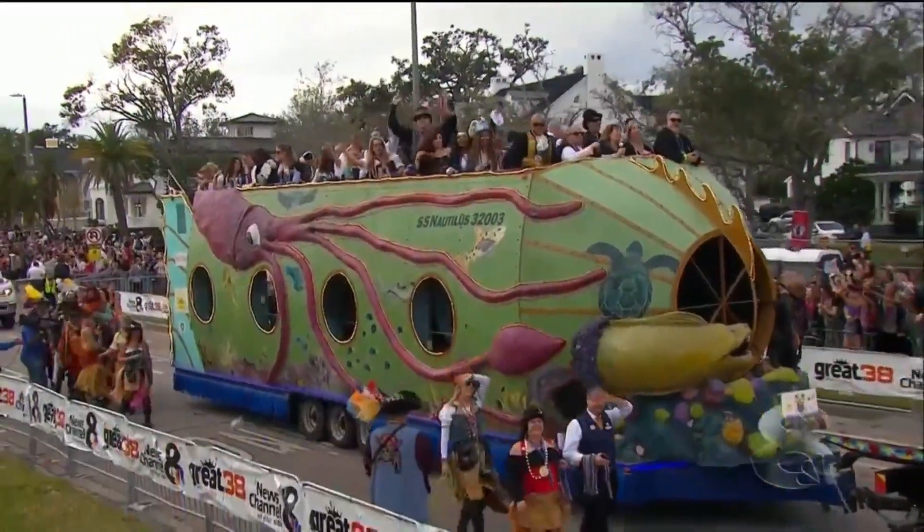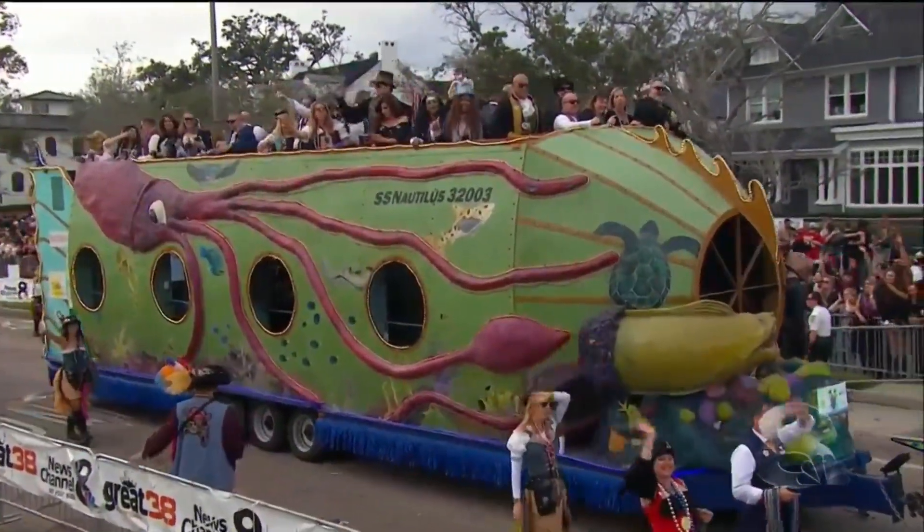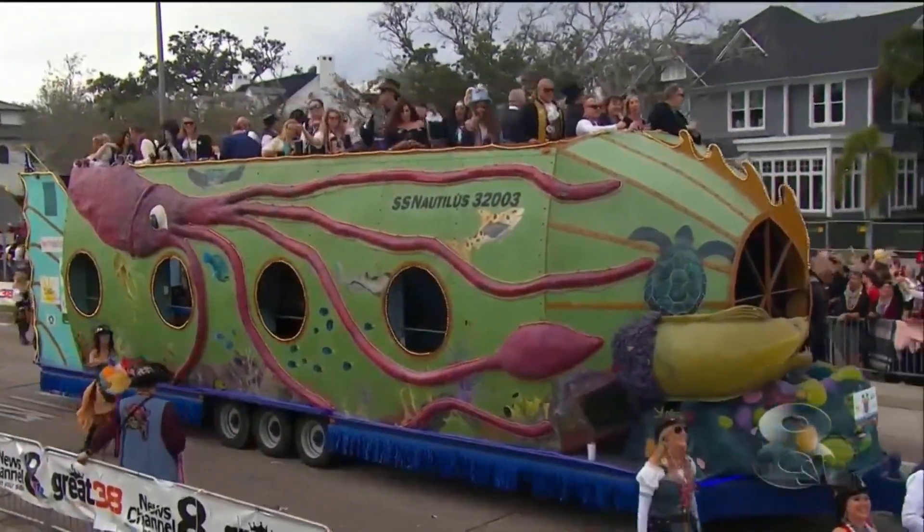Somebody took some real time and attention into this one. It's very cool. And their costumes are cool — post-Civil War attire.